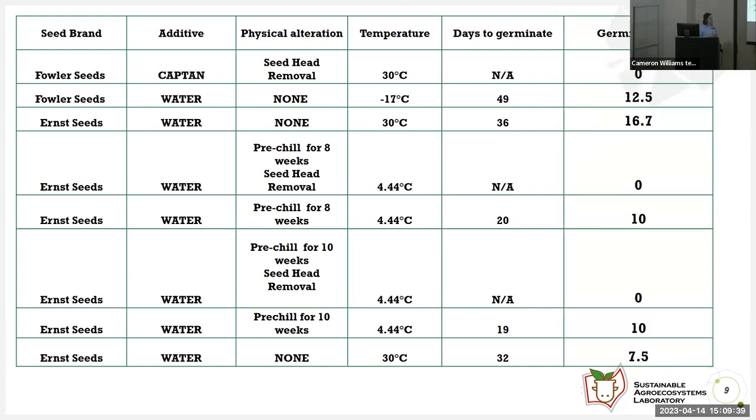The germination results were pretty low still — not viable for farmers. All treatments with seed head removal yielded no results. Our highest treatment was with Ernst Seeds, with water, no physical alterations, at 30 degrees Celsius, taking 36 days to germinate, at only 16.7%. This is very low for farmers to consider viable.